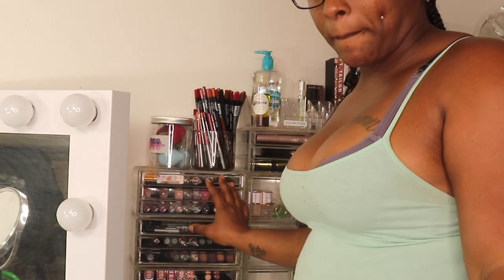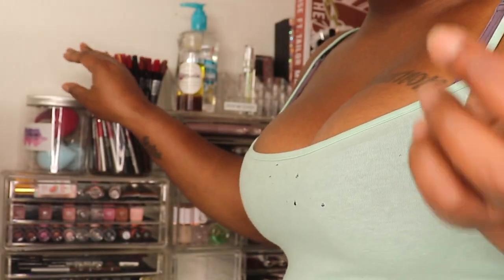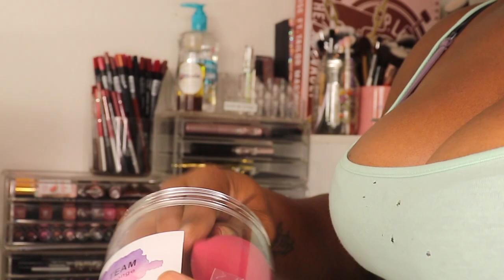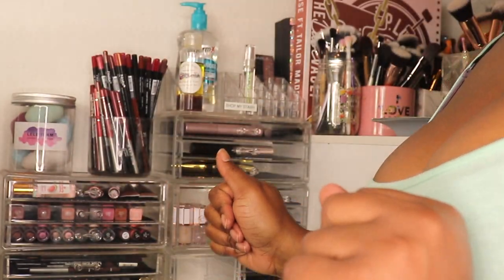I'm gonna start off by decluttering these drawers. Let me turn my light so we can have some more light and put this new ring light to the test. I do have a trash bag — y'all know my makeup is like 10-plus years old, so some things I will be throwing away and some things I'll be putting aside to give away. I have all these sponges — I got these from a company off Amazon, came with a full bucket, and I just kept the bucket.